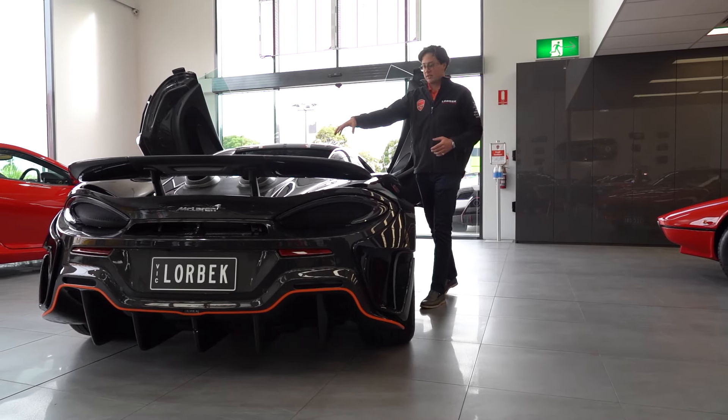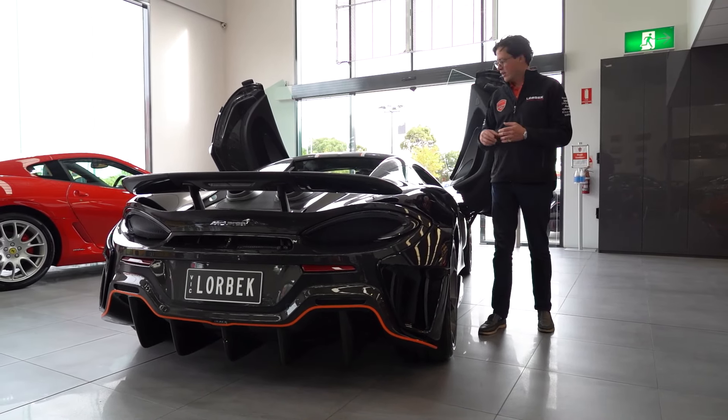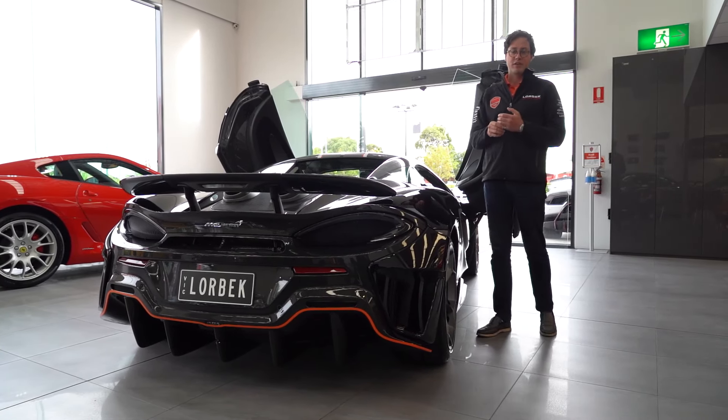this roof here folds away into this little compartment under here, allowing you to take in the full experience of that screaming V8, and allows you to blow your toupee off into the next dimension.